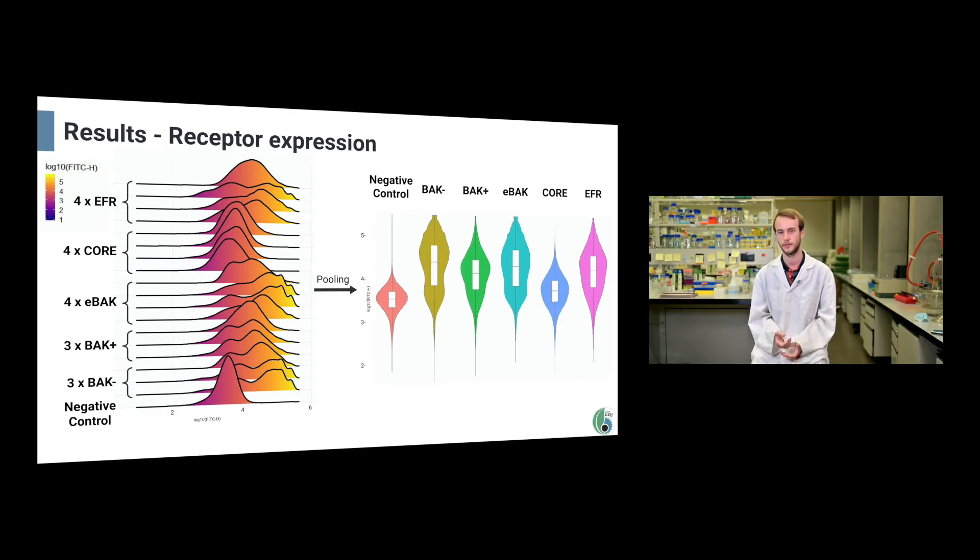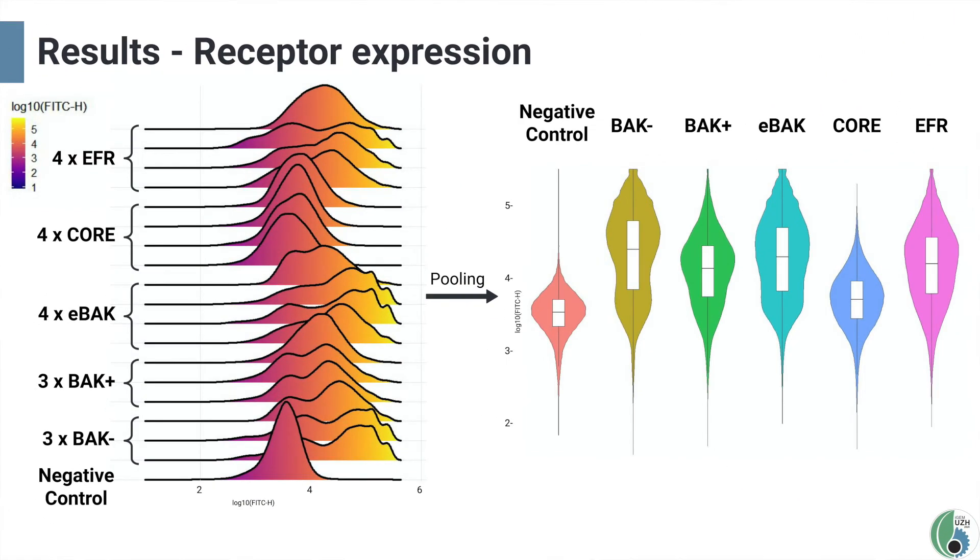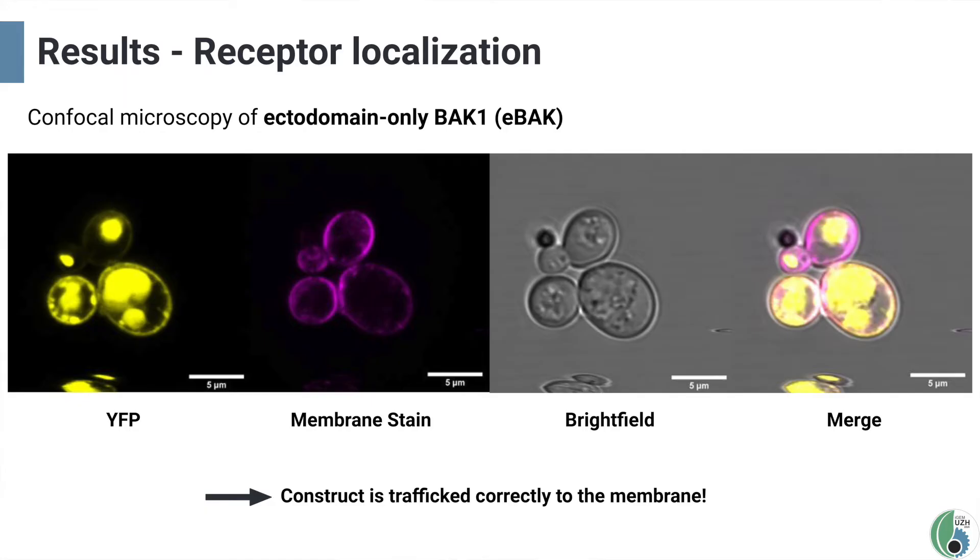To verify this result, fluorescence intensity was also measured with a flow cytometer. Each graph represents the distribution of fluorescence intensity for 100,000 measured cells per sample displayed on a log scale. Subsequently, replicates for each construct were pooled together and 200,000 cells per sample were measured. This violin chart again shows much higher fluorescence levels than the control for all samples except CORI. The YFP constructs also allowed us to check by microscopy whether the receptors localized correctly at the cell membrane, by verifying that receptor fluorescence overlaps with the cell membrane stain. This image shows the YFP in yellow, membrane stain in pink, and the merge of all channels. For eBAC, we found cells where the membrane stain and YFP clearly overlap, indicating that the constructs are trafficked correctly to the membrane.